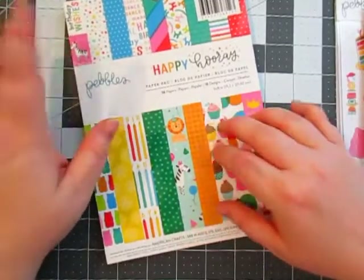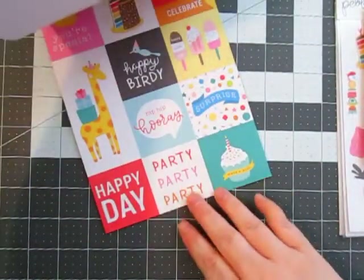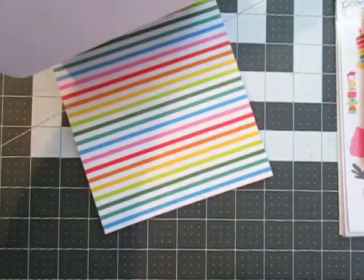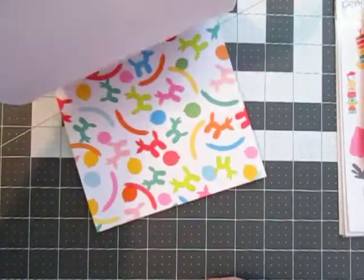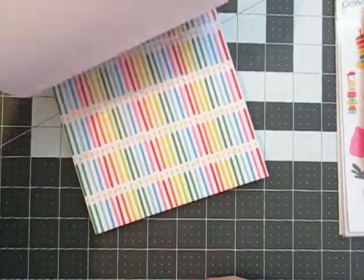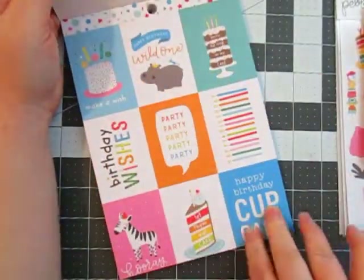I love making birthday cards and stuff for my family, so I picked this up. It's Pebbles Happy Hooray — it's kind of whimsical, kind of more geared towards kids, cartoonish. But it's just so cute. Who would not love a card with those cute little hippos on them? And look at those little gummy bears. I just love the bright colors. I love those cupcakes back there too. I can't wait to make some cards with these — that's going to be fun. Plus you get a cut apart sheet right here that you can use for cards. And I love this one: 'Happy birthday cupcake.' That's so cute.